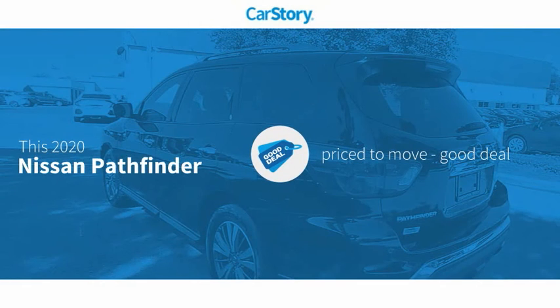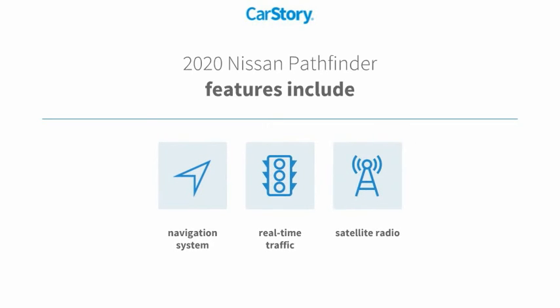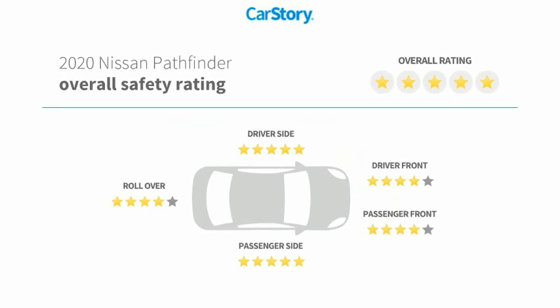Car Story research indicates this vehicle is priced below the average market price. Features also include a navigation system, satellite radio, and it has been listed as an IIHS top safety pick with these ratings.